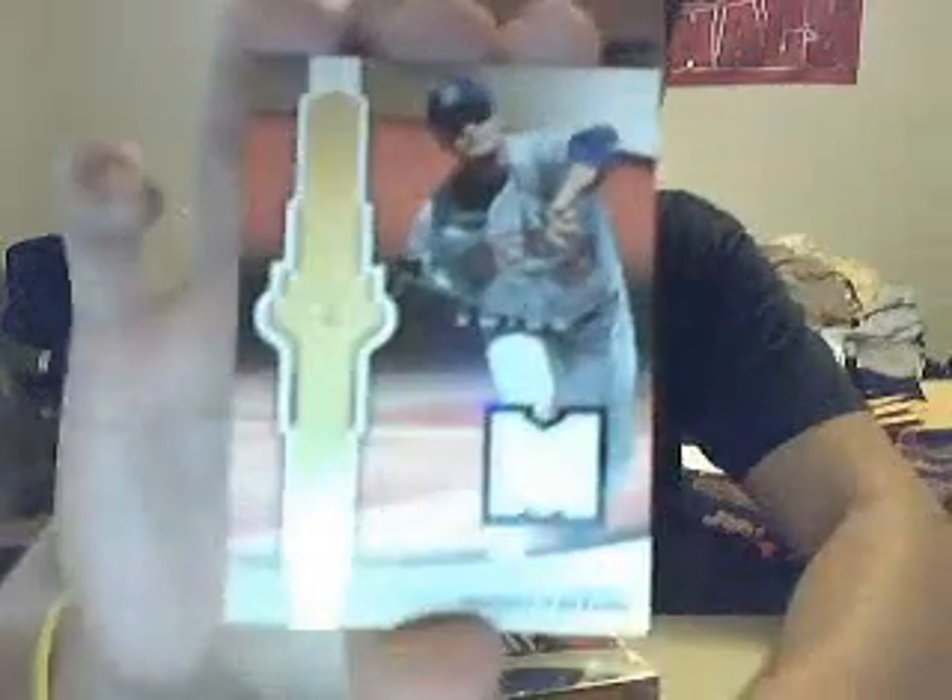Pack two. On the front for the Twins, Joe Mauer to 450. And we got for the Twins again, 23 of 50, jersey of Johan Santana.